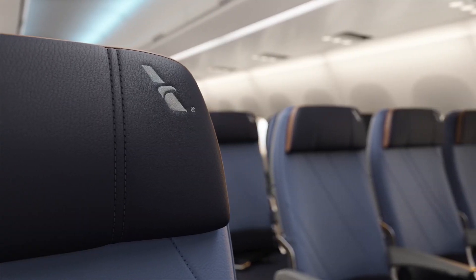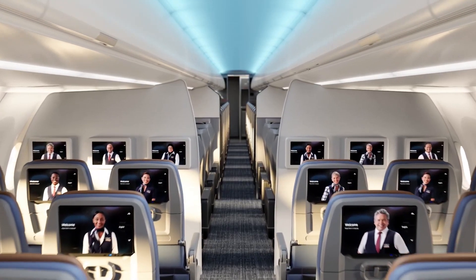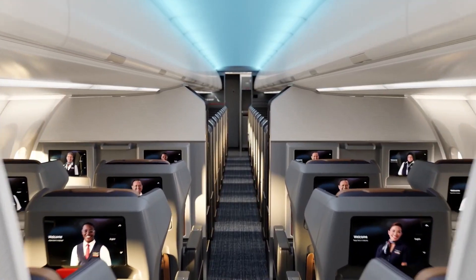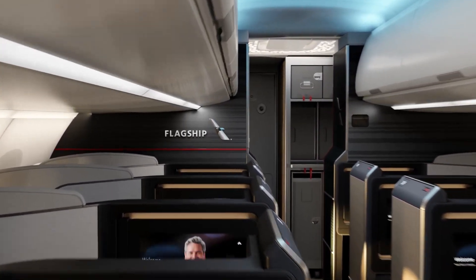Let's talk about storage. The overhead bins are among the most spacious in the narrow-body market, thanks to the integration of the Airspace cabin design. These bins are 40% larger than those on earlier A320 models, offering enough space for each passenger to stow a standard-sized carry-on.